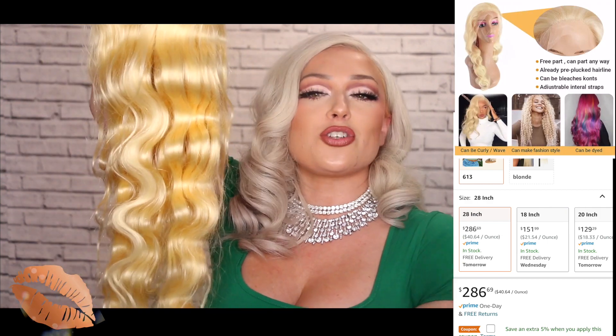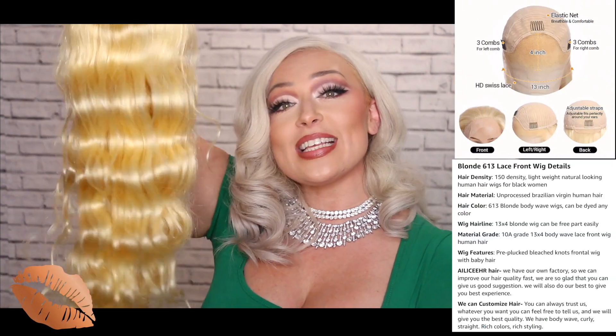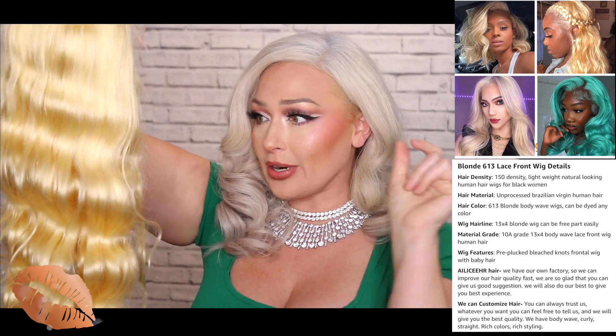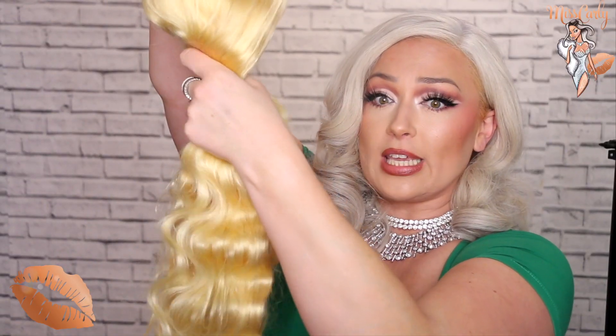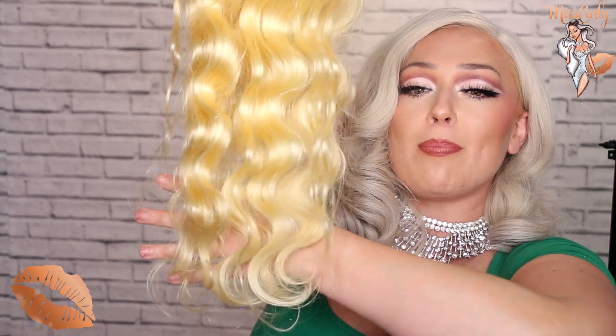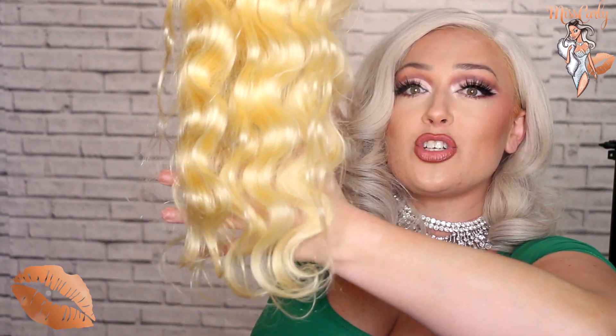Let's get into the details of this gorgeous girl. Like I mentioned, I have her in 28 inches and she does come in a variety of lengths, so you can choose whichever one you want. As you can see, she is that 6/13 color, so she has that yellowish blonde. She is 150% density, and I will say that is accurate — she's nice and full here and has a good amount of density down to the bottom. She's not stringy at the ends, though there are some layers.